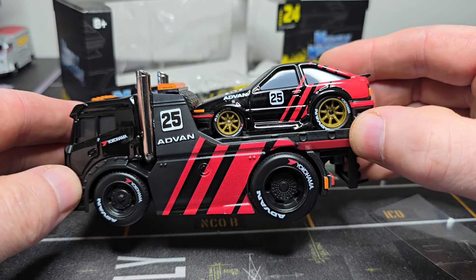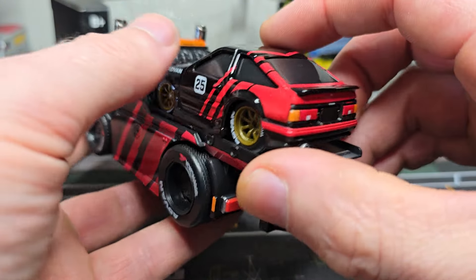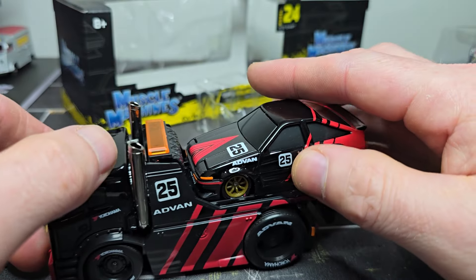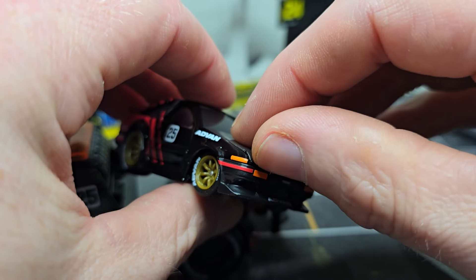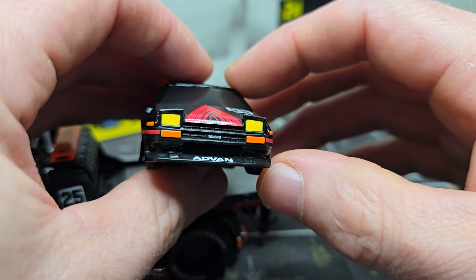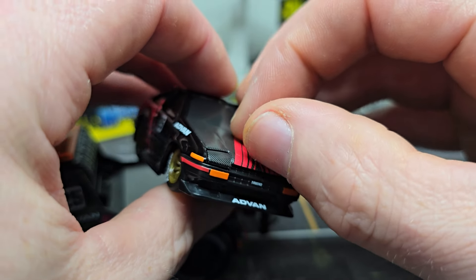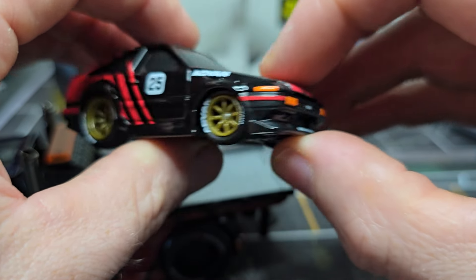Yeah, no, it's not my thing. I understand when people like this — I do, because they're actually looking pretty cool. Quality is okay. The lights can go up — oh well, apparently yes — that is also a very cool feature. No opening hood though.